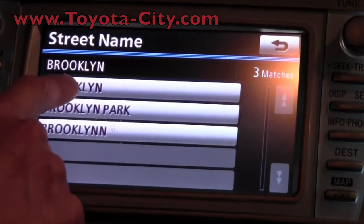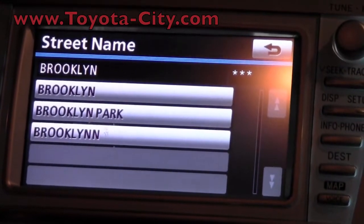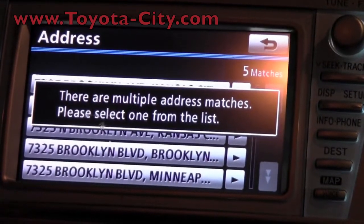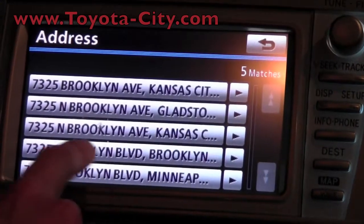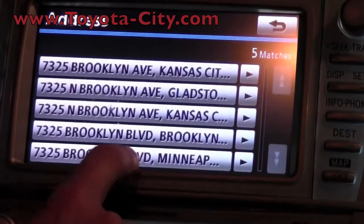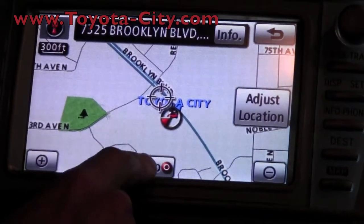I know it's Brooklyn and it's Brooklyn Boulevard. Once I press that, it'll give me a list. There are a few different cities, so I can see this one is Brooklyn Boulevard in Brooklyn Park, Minnesota. You press that and then just hit go to.